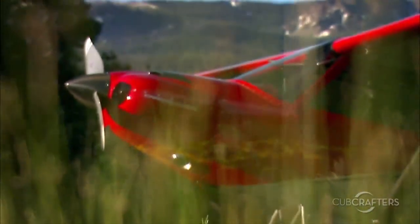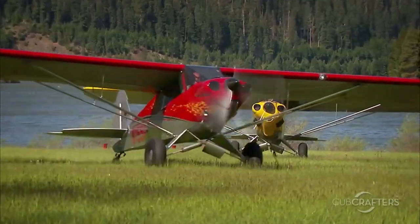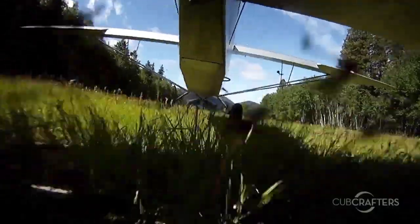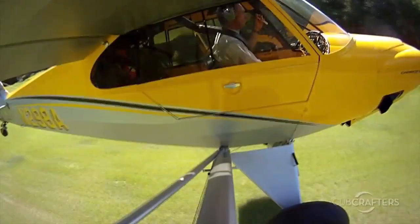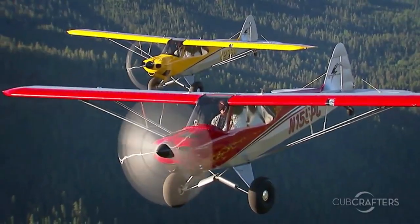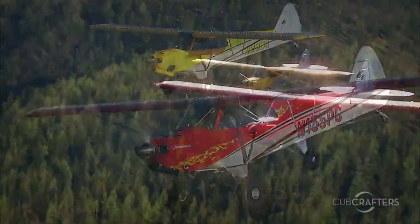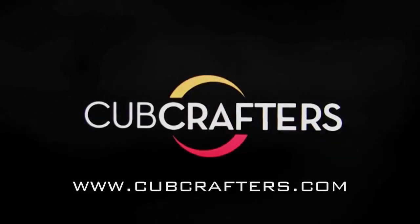No other aircraft explores the limits of the light sport category more than the Carbon Cub SS. It can land and take off in patches that you thought were accessible only to helicopters and hikers, and it does so with the grace, confidence and control that are Cub hallmarks. If you thought that light sport was just for budget-minded beginners or for veteran pilots stymied by FAA medicals, you simply must fly a Carbon Cub SS. Check us out at www.cubcrafters.com.